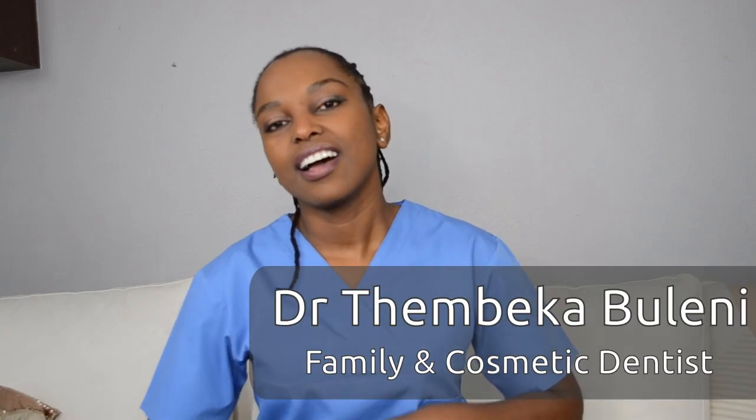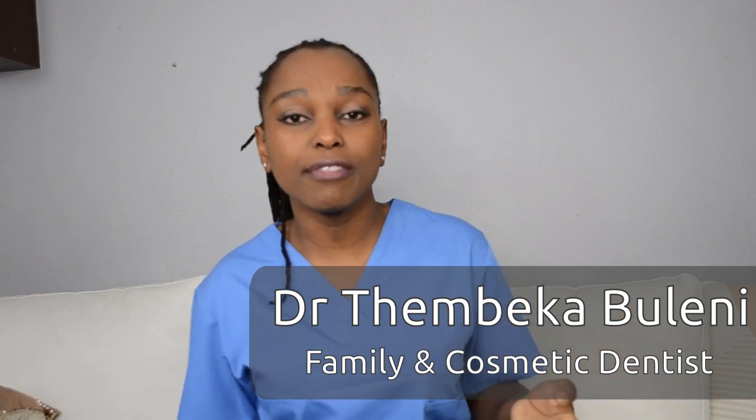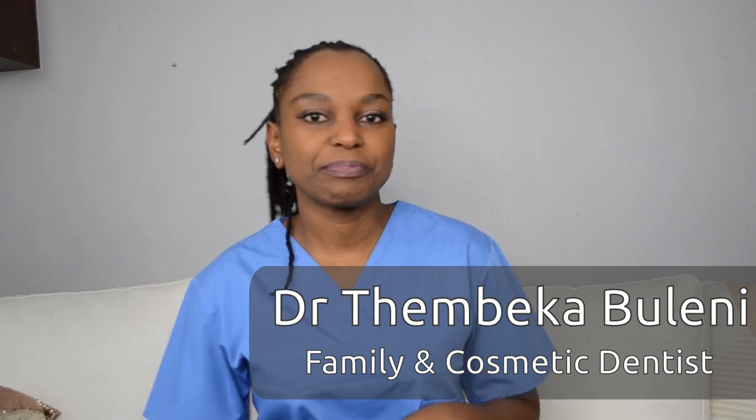Hi guys, this is Dr. Tenbega Puleni, Feminine Cosmetic Dentist. I know there are a lot of things that people use just to numb the pain when they have a toothache. Whatever you're using, those things do not really help because they just numb the pain for the time being. They do not cure the tooth from being rotten or the infection that is in there. So you still need to visit your dentist as soon as possible, or alternatively make sure that you visit your dentist every six months to prevent such problems.